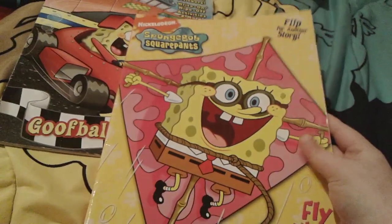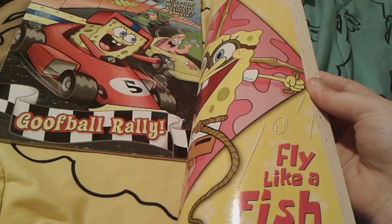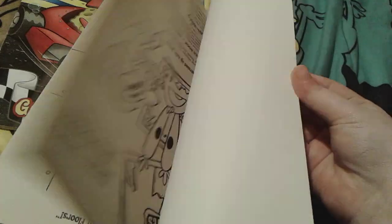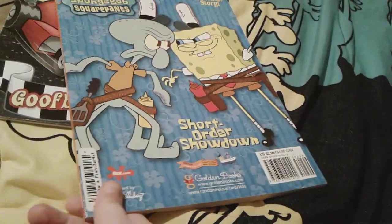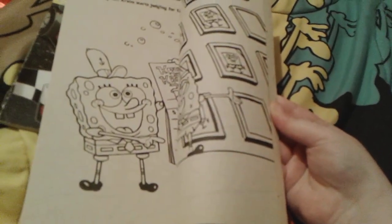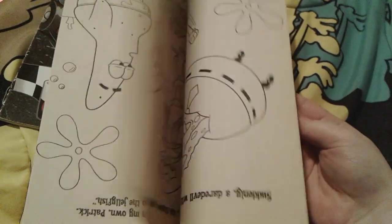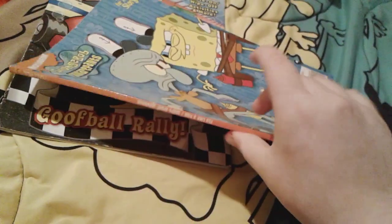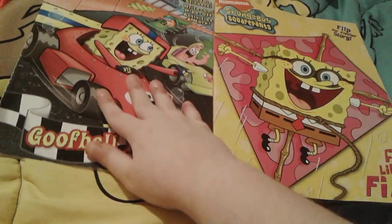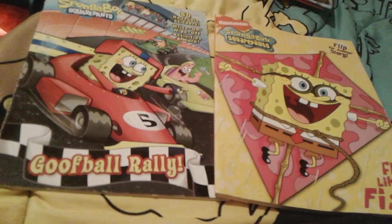This actually came in Spongebob's Best Days. There's actually another story in here with this — it's called Short Order Showdown. That's based on the Employee of the Month episode. Obviously Fly Like a Fish is based on Sponge Who Could Fly. Here's the spine really quick. So that's all for these two Spongebob coloring books — that one right there is so damaged up, though.